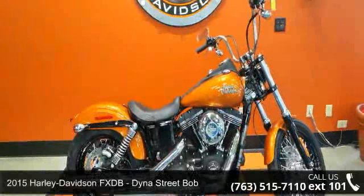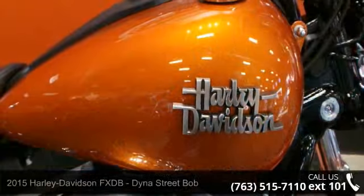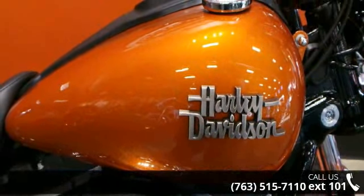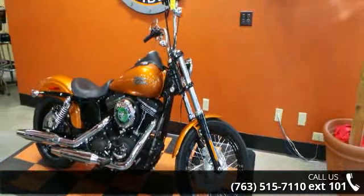Presenting the 2015 Harley-Davidson FXDB Dyna Street Bob. This is the motorcycle you've been looking for. Low mileage is an important factor in your purchase, and this vehicle delivers a low odometer reading.